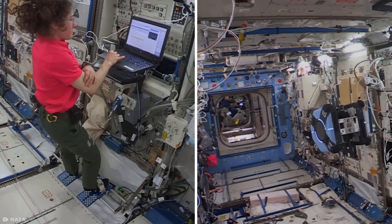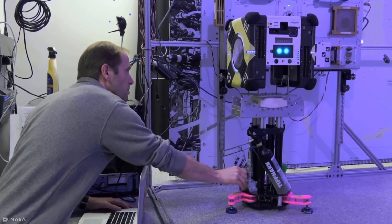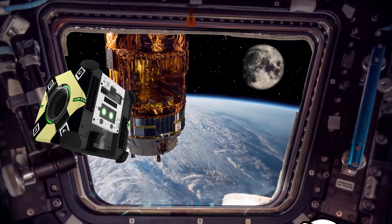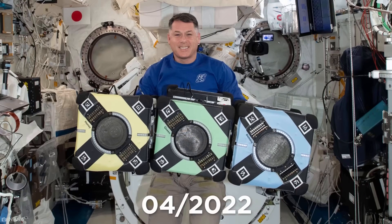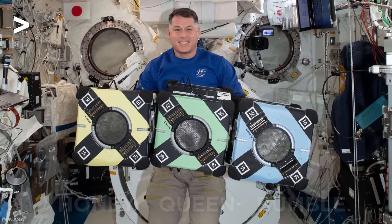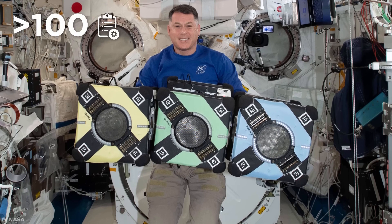Currently each one is controlled manually, but scientists are working on making them autonomous, so that stations can soon be left entirely under the care of robots. And that day might not be too far away. As of April 2022, the aptly named Bumble, Honey, and Queen Bee Bots have completed over 100 activities and are beginning to take on more complicated tasks.